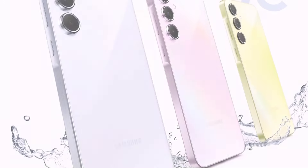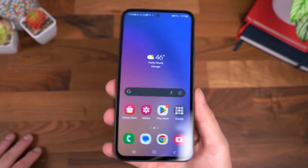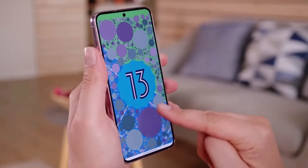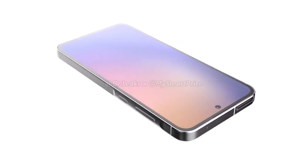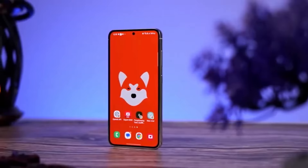In a global comparison, the A55 ranks significantly higher in screen quality, surpassing even flagship devices like the iPhone 14 Plus. Meanwhile, the A54 and S23 Fan Edition lag behind.